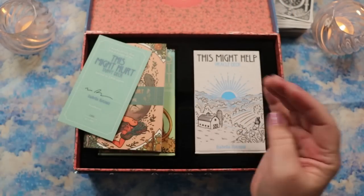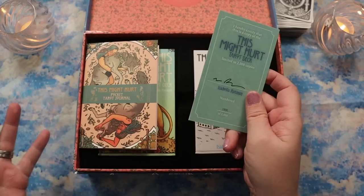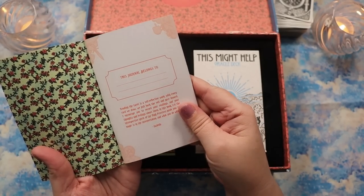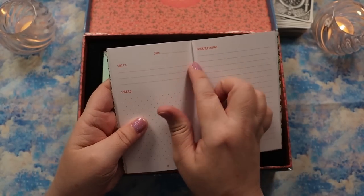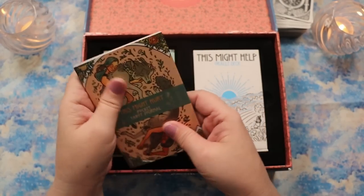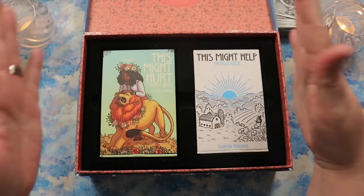You also get a numbered certificate of authenticity showing it's a limited edition — they only print a limited number of copies and don't reprint them. Then in the special edition you get this sweet little pocket tarot journal. It has a quote from Isabella Rotman and is set up with a section to note your question, a dot grid to draw your spread, and space for interpretation. It feels like a field notes or personal size, so you could probably fit it in a personal-sized planner cover.